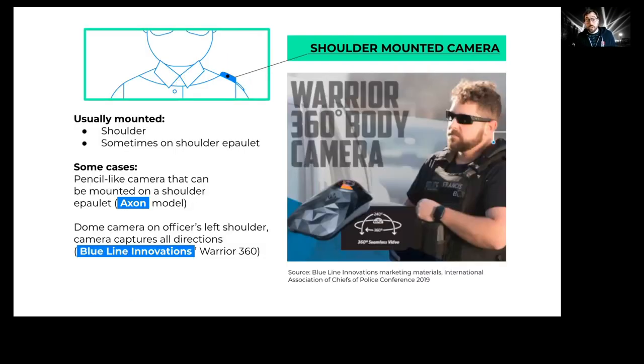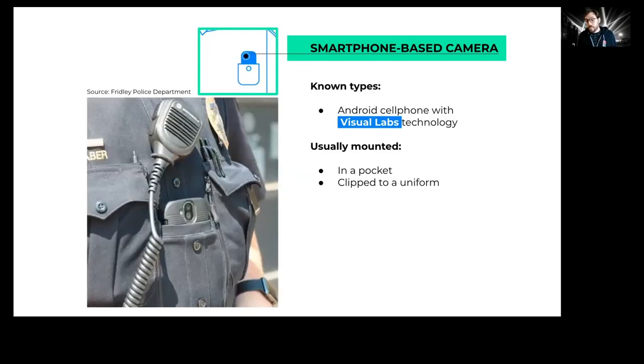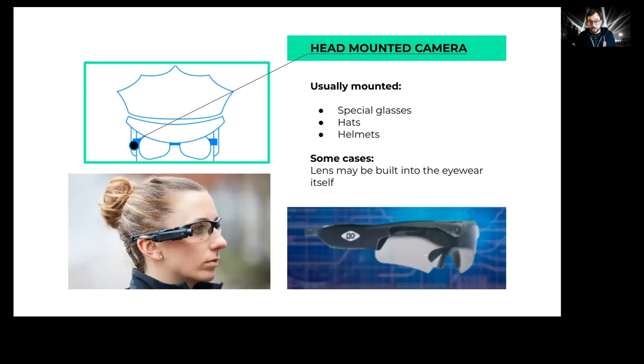Other cameras might be mounted on a police officer's shoulder or shoulder epaulette. The Axon model has a secondary attachment that can go on the shoulder. The Blue Line Innovations camera shown here is actually a 360-degree camera that can see in all directions. Sometimes what looks like a cell phone in an officer's pocket could actually be a body-worn camera — a company called Visual Labs retrofits mobile phones to work as body-worn cameras. There might even be a clip holding that camera.